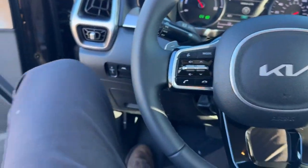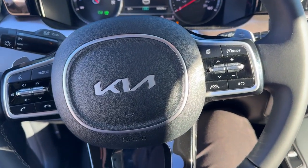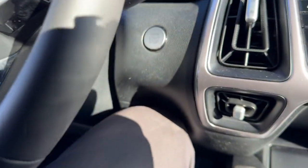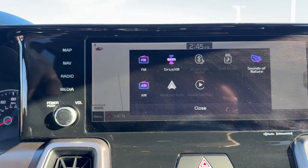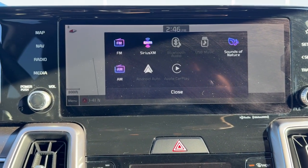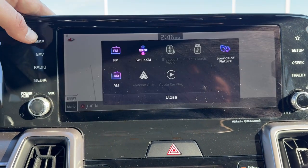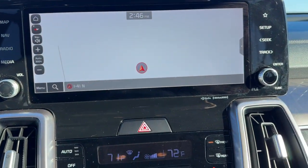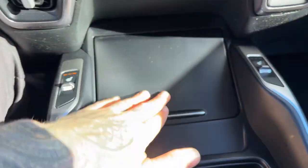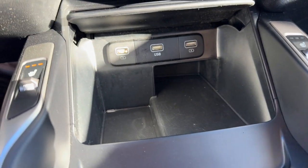It's got lane departure warnings, a leather-wrapped steering wheel, adaptive cruise control, push-button start, and Apple CarPlay and Android Auto capabilities. You've got the rear backup camera with overhead parking sensors, plus navigation and a couple of USB ports for charging various devices.